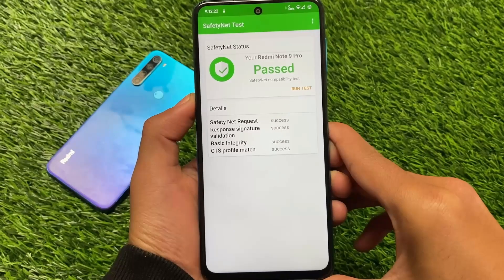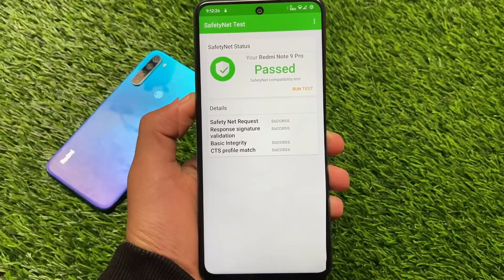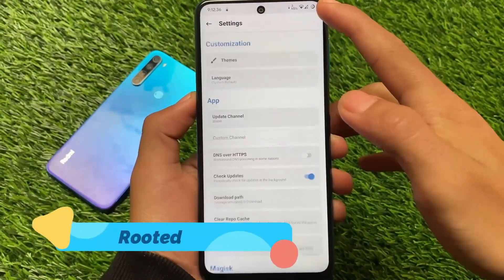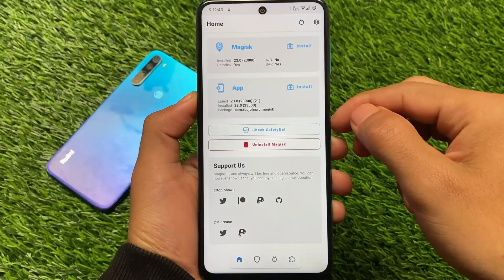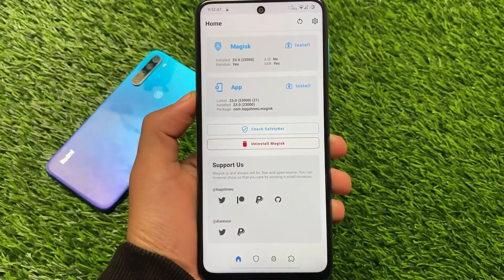If you want to root your device, make sure to hide Magisk from settings. I'm already using Magisk 23 and the SafetyNet status is still passing because I've enabled the Magisk Hide option. I'm not sure if SafetyNet will pass without enabling Magisk Hide, but right now it's working fine.